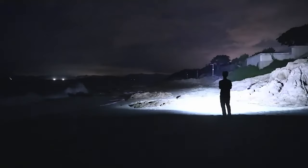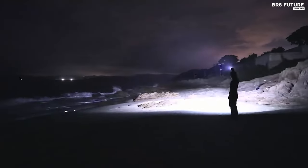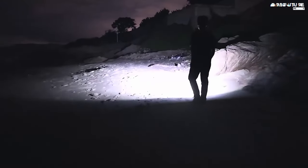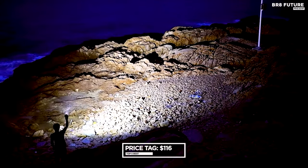Packed into a compact frame, the MS-03 doesn't compromise on power. Its 4,000 mAh battery charges swiftly, providing 1 hour and 10 minutes of unwavering radiance. From 150 to 13,000 lumens, it adapts to every scenario, making it indispensable for everyday tasks or unexpected challenges. Priced at just $116.